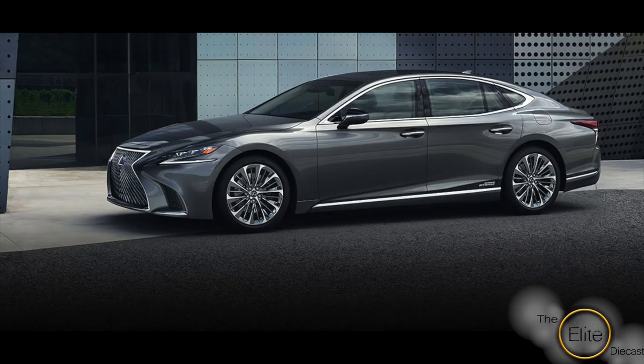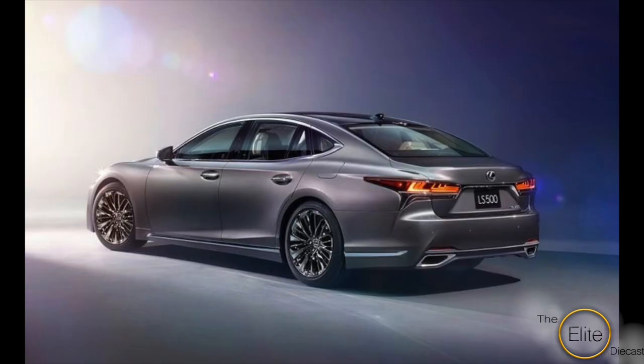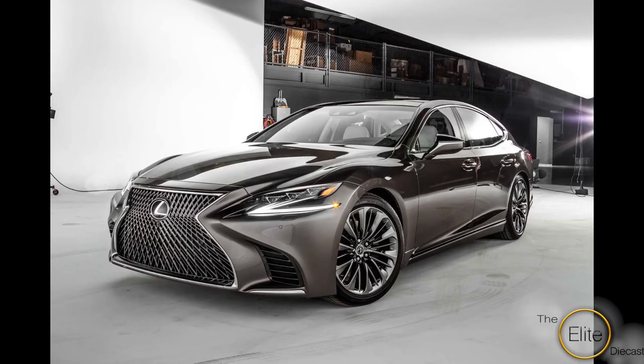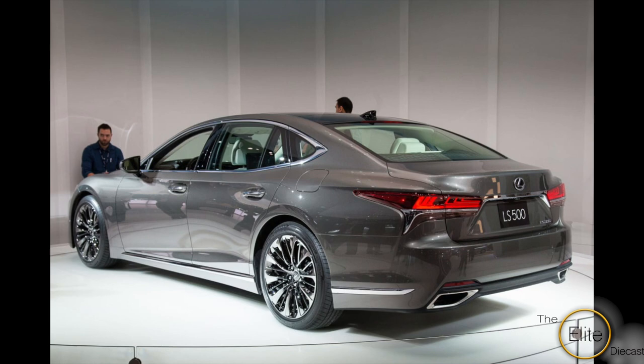There have been models of every single Lexus LS from the first to the most recent generation. The new LS 500 is breathtakingly beautiful and a bold statement to the full-size luxury sedan market.